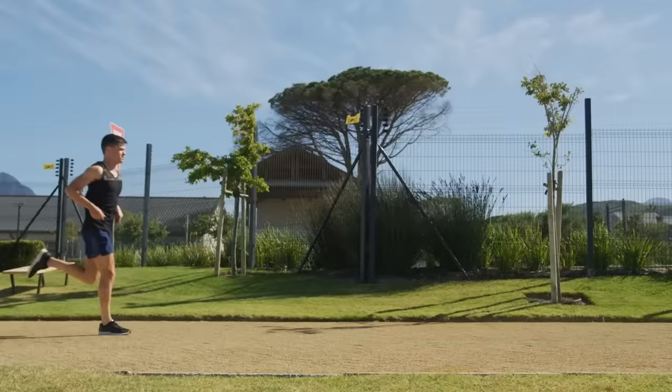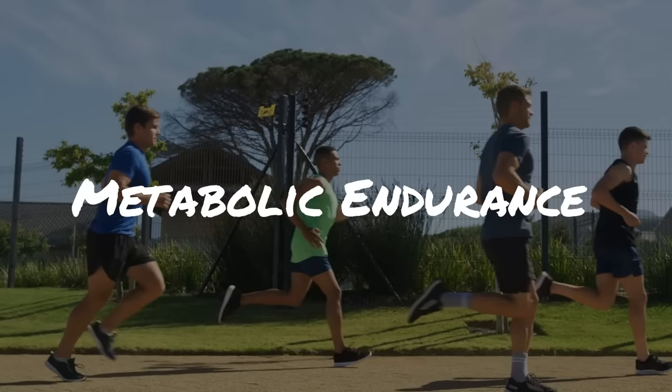Building your running endurance is the only way to ensure that you can run faster for longer. Here are the three aspects of endurance in order of importance and trainability we all need to build to become better runners.